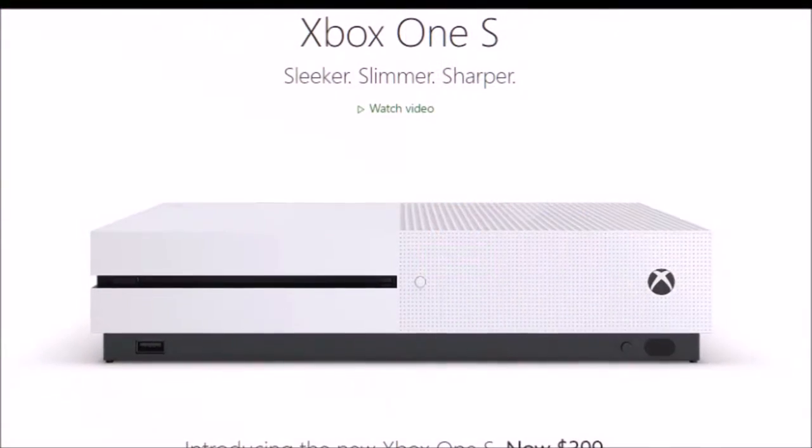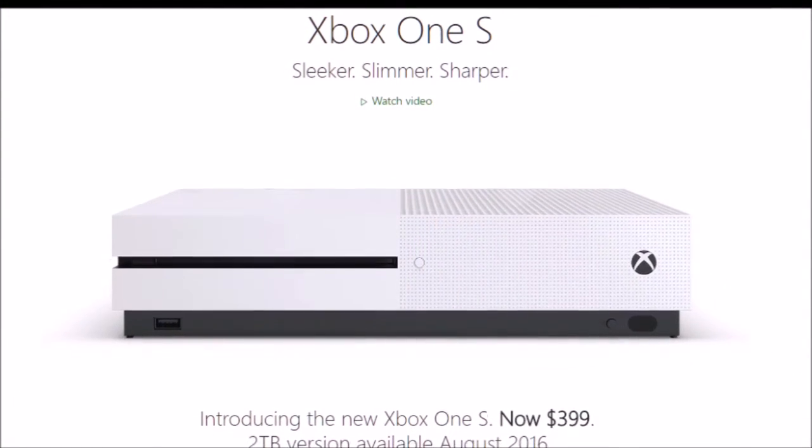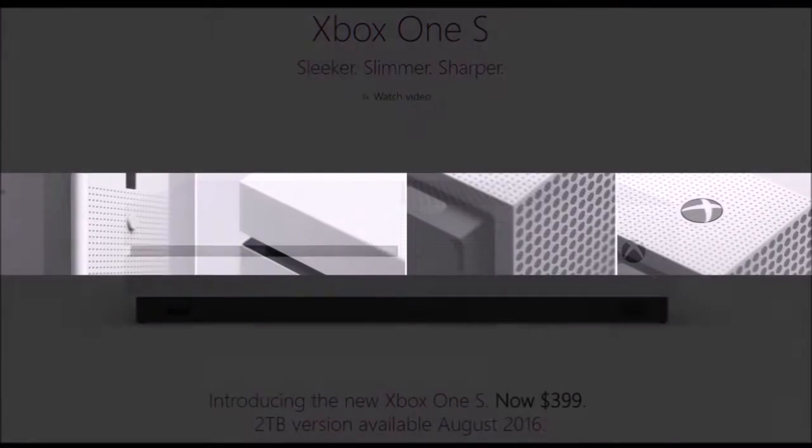The base model will retail for $299 US, and the upgraded model with included 2TB hard drive and vertical stand will cost $100 more, and is slated to hit shelves in August of this year.